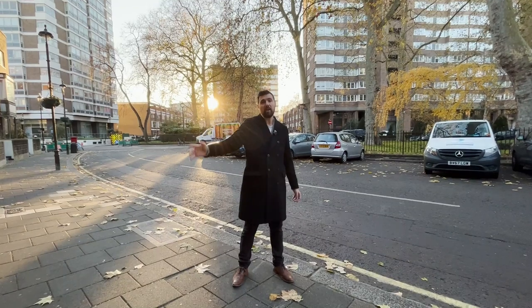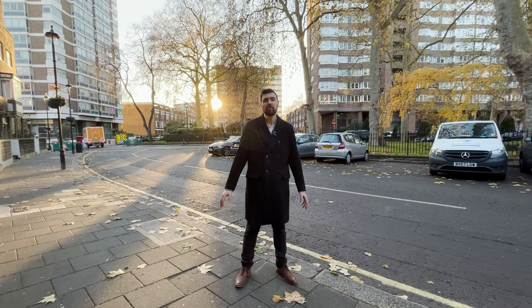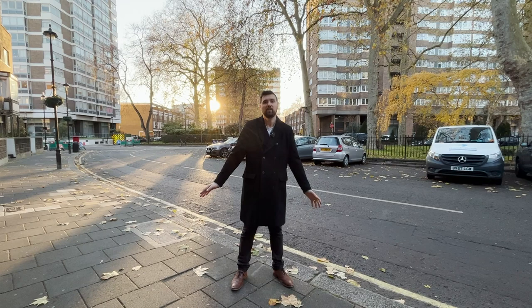Just to the right of me here I have a superb four bedroom, three bathroom, three reception room with a beautiful landscape garden and two terraces house in the absolute centre of Connaught Village. Let's go in and have a look.